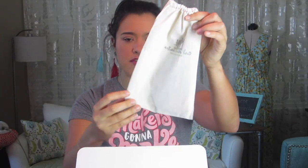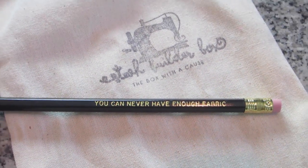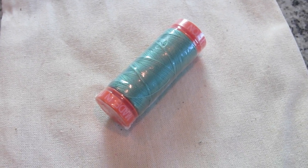I've got another little linen bag. I have a feeling I'm going to be collecting a bunch of these. Inside the linen bag we have another pencil — this one says "You can never have enough fabric." I think we all know that's true, whether you're a quilter or you sew kids clothes or women's clothes. And more Aurifil thread. This color is really pretty, it's called Juniper — that's a really pretty color.